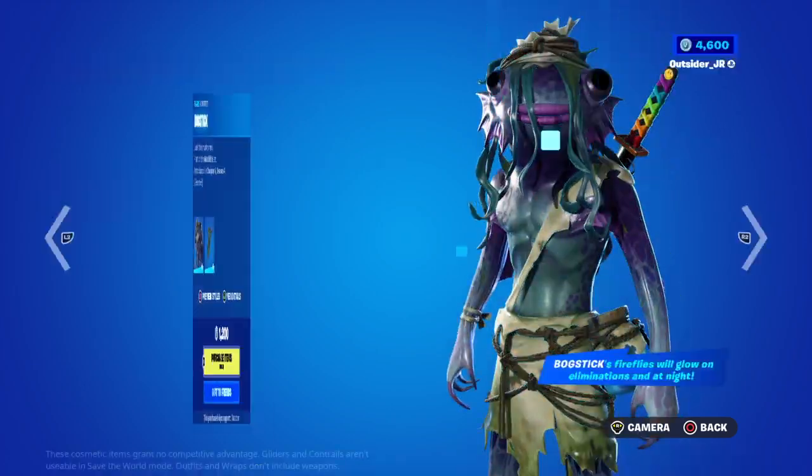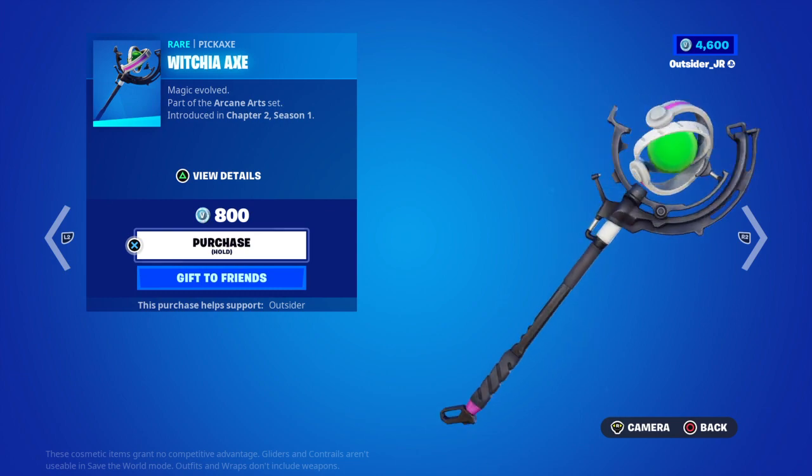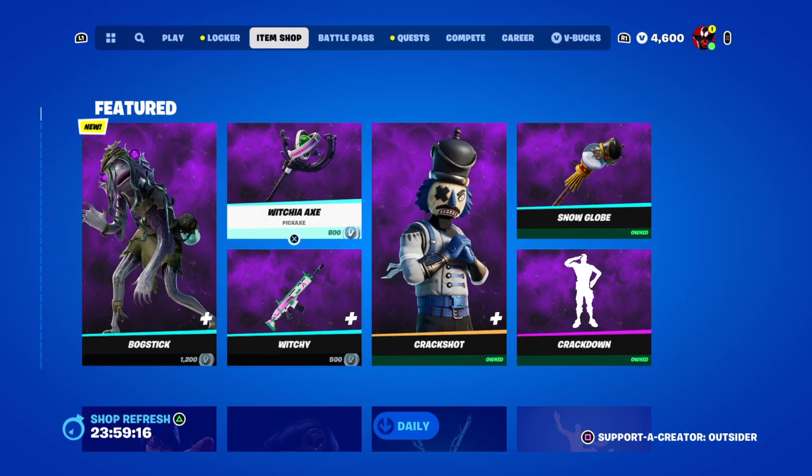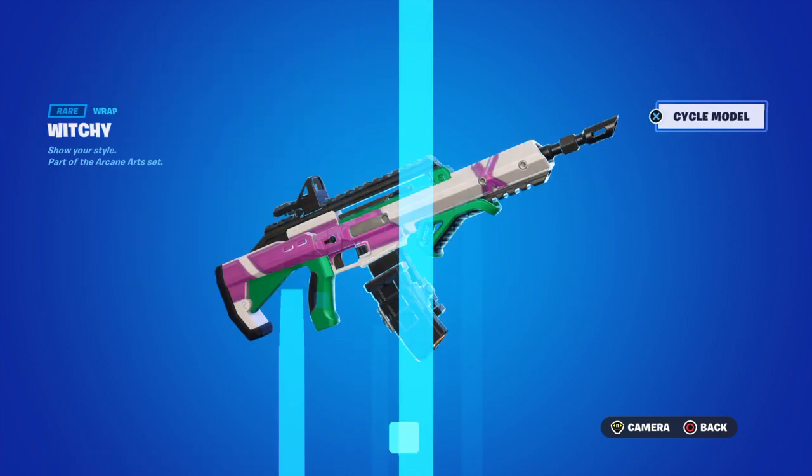We got a brand new skin and this is the pickaxe for it — 800. The wrap is 500, and the wrap is animated.